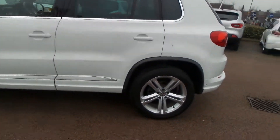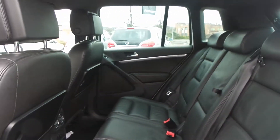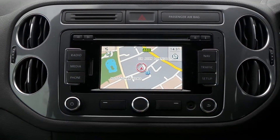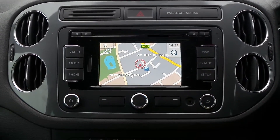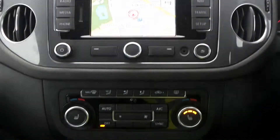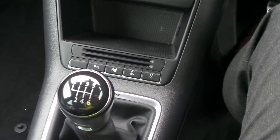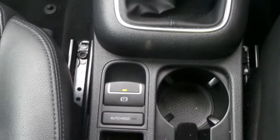The interior features leather upholstery. In the front there's a touchscreen entertainment system featuring satellite navigation, Bluetooth connectivity, DAB digital radio, and CD player. There are also heated front seats, dual zone climate control, automatic start stop, traction control, a 6 speed manual gearbox, and an electronic parking brake.